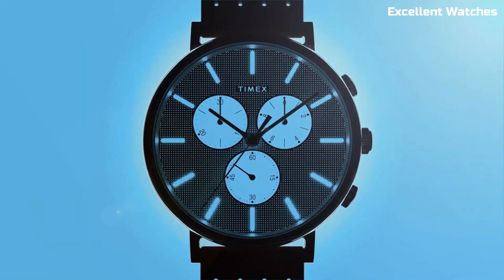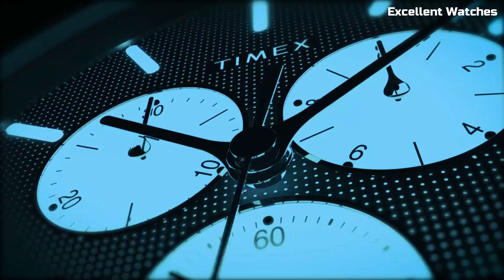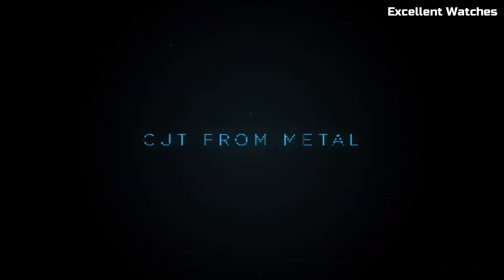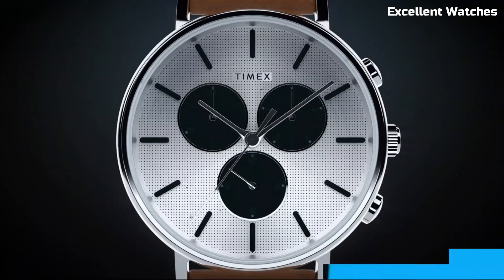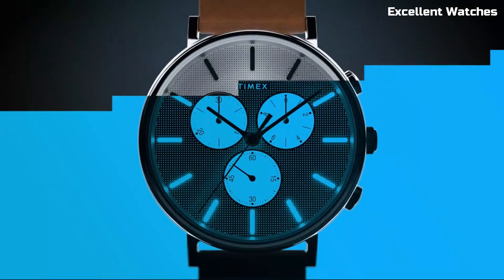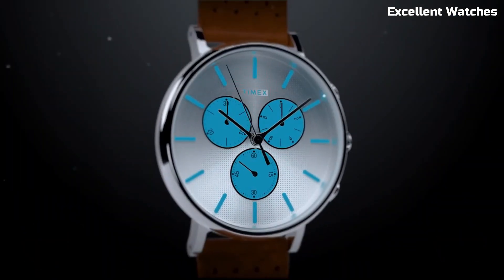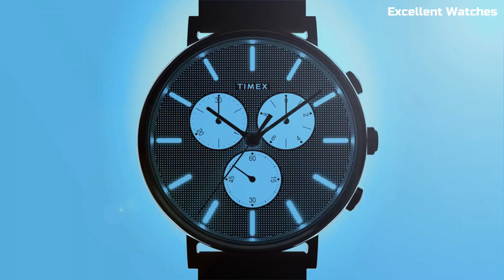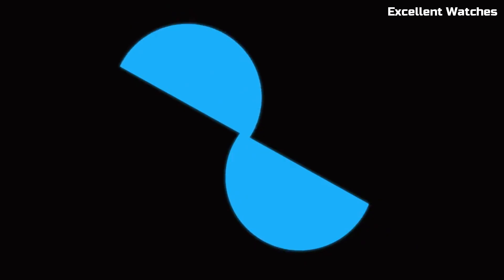The Fairfield Supernova is more than a timepiece — it's a conversation starter, a fashion statement, and a testament to Timex's commitment to blending tradition with contemporary design. Whether at the office or a night out, it's the ideal accessory for those who appreciate both form and function. Whether you're dressing up for a special occasion or adding a touch of elegance to your daily ensemble, the Timex Fairfield Supernova adds a celestial sparkle to your wrist.